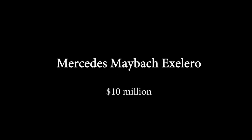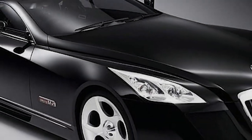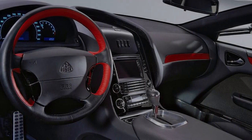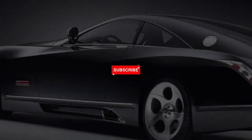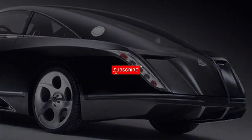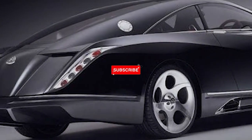Mercedes-Maybach Exelero. The Mercedes-Benz Exelero is a one-of-a-kind vehicle. The Exelero was created in 2004 by Fulda, a German division of Goodyear, to test its new tires. Mercedes based the Exelero on the Maybach's frame and equipped it with the same twin-turbo V12 engine that produces 690 horsepower, 510 kilowatts. The supercar is priced at $8 million, but today it would cost more than $10 million.